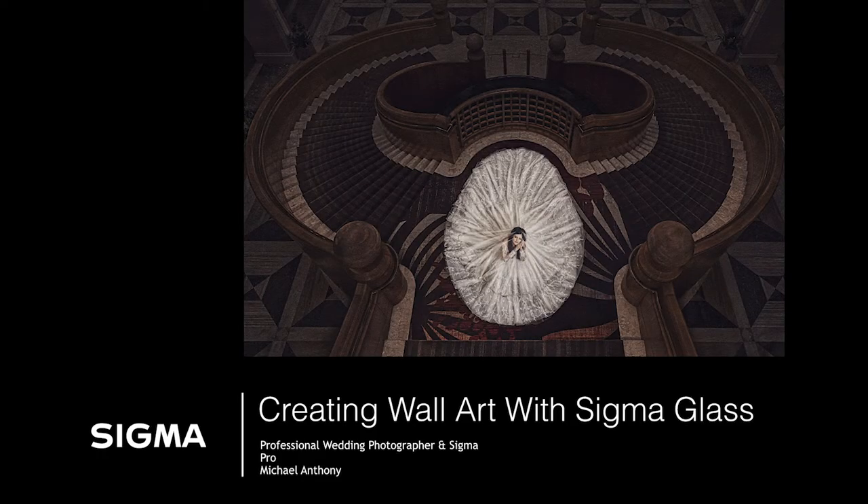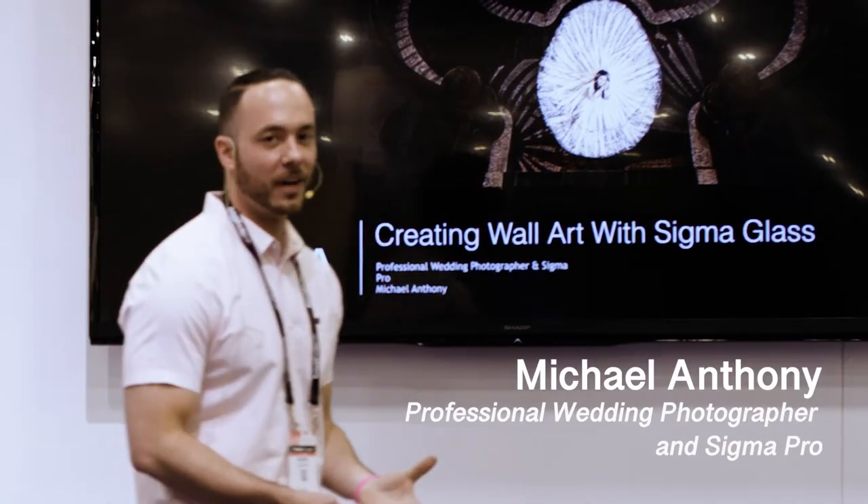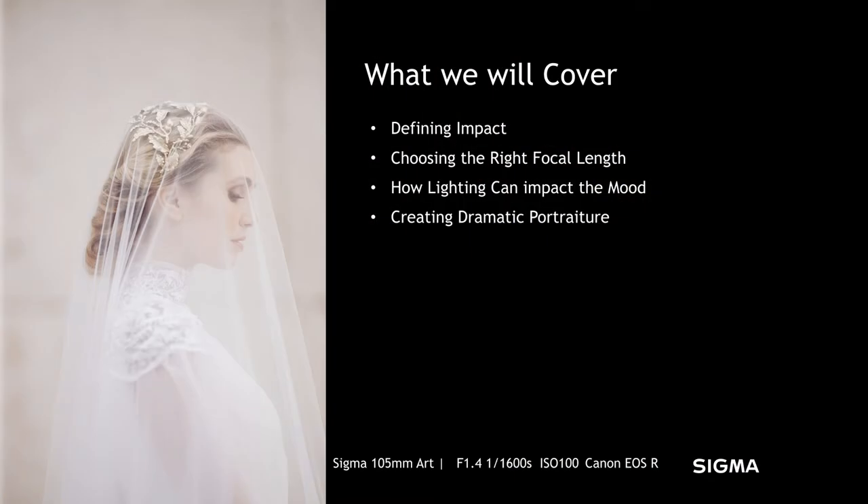What's going on guys? How you doing today? I'm Michael Anthony. I am going to be talking to you about creating wall art specifically with Sigma Glass. I'm a wedding and portrait photographer based in Los Angeles, California.